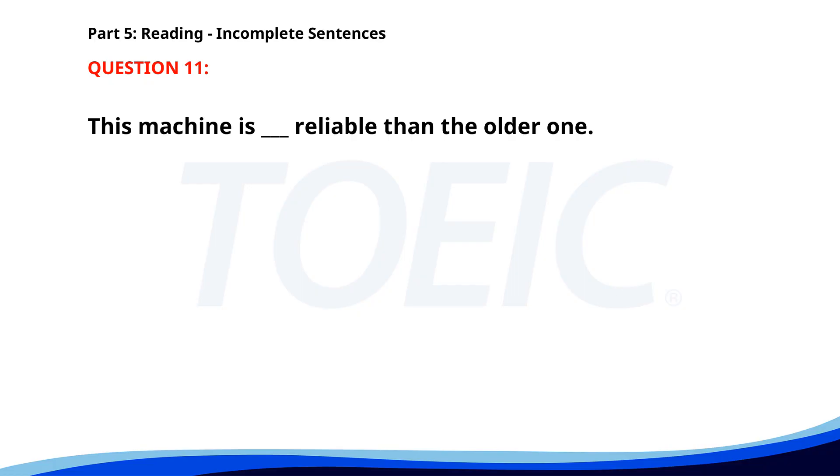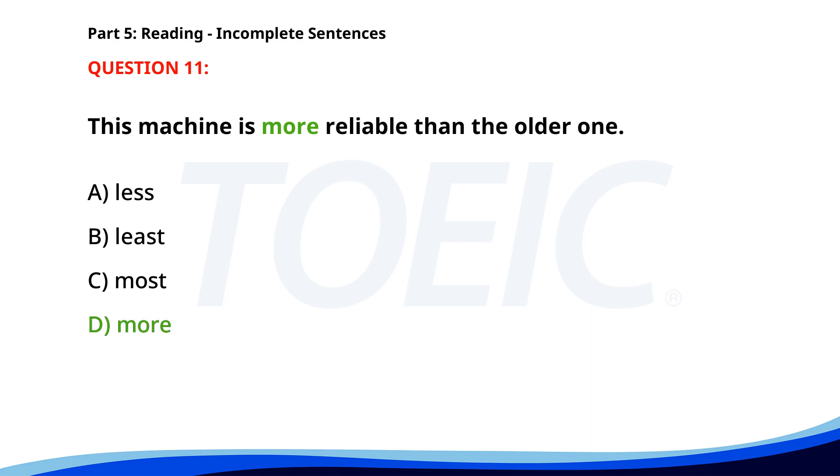Number 11. This machine is ___ reliable than the older one. A. Less. B. Least. C. Most. D. More. The correct answer is D. More.